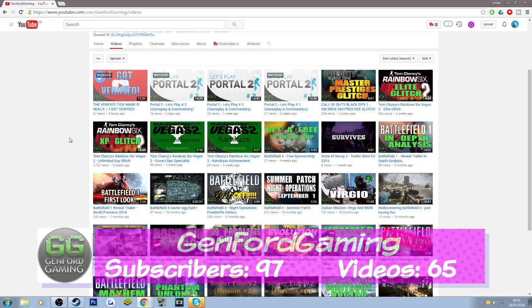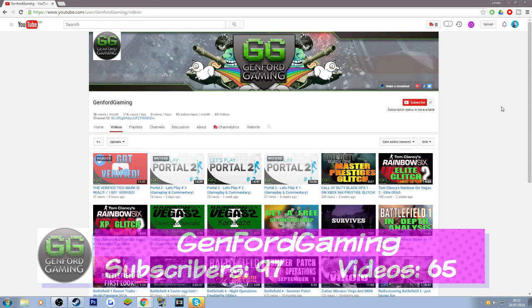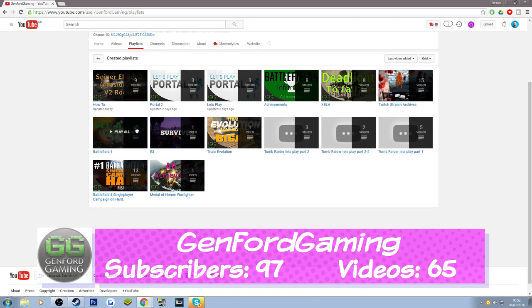Going into the videos tab, straight away I am impressed with the thumbnail design. I like the little GG in the corners — that's very well done, very easy to read and straight to the point. The titles look very interesting and eye-catching with good use of characters. Very well presented, very easy to read, straight to the point — everything seems on point here.